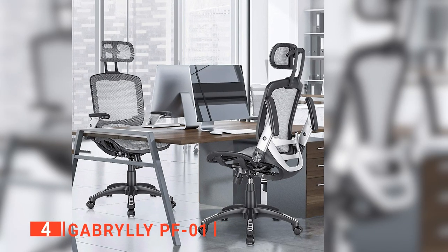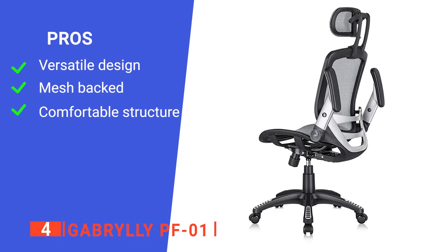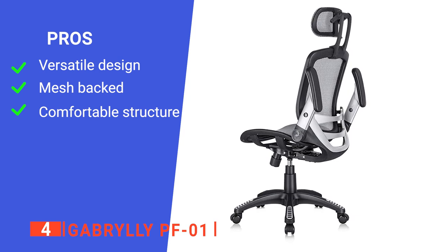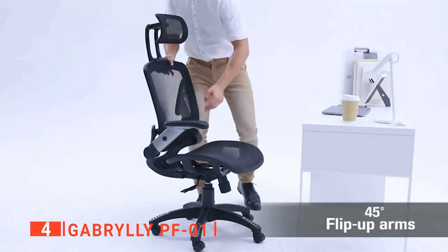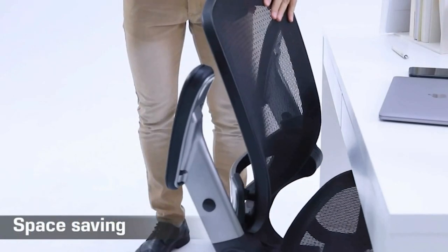We think this is a high-quality, futuristic-looking chair ideal for anyone. Its pros are: it's fully adjustable in a range of ways, it's breathable so perfect for summer, and it contours to your back for better support. However, the lumbar support is not adjustable. The Gabrieli PF01 is an excellent product for a home office or studio.